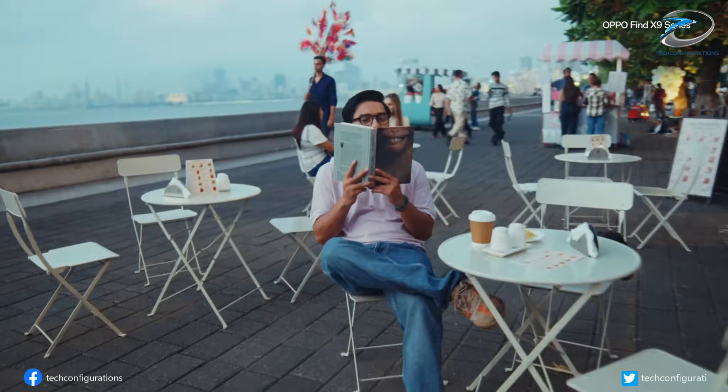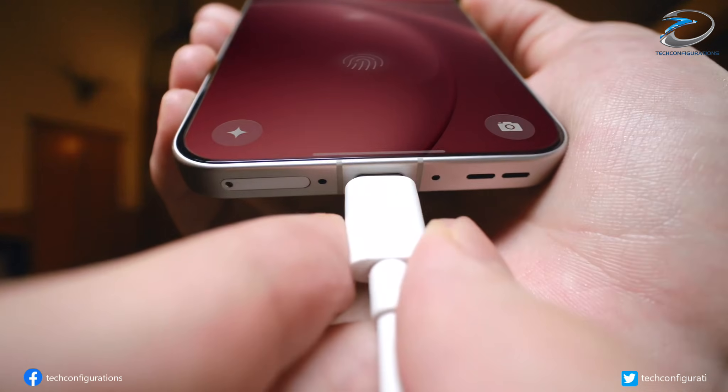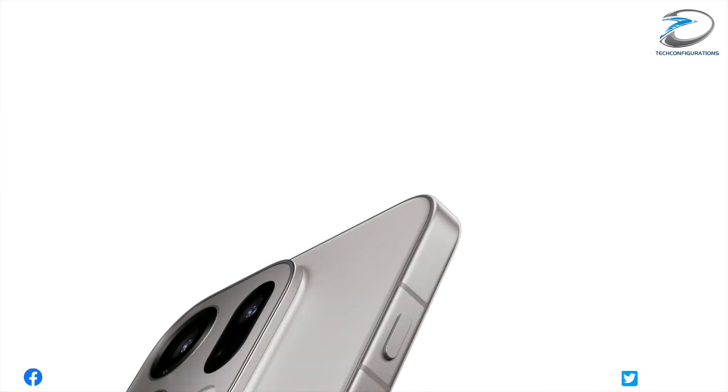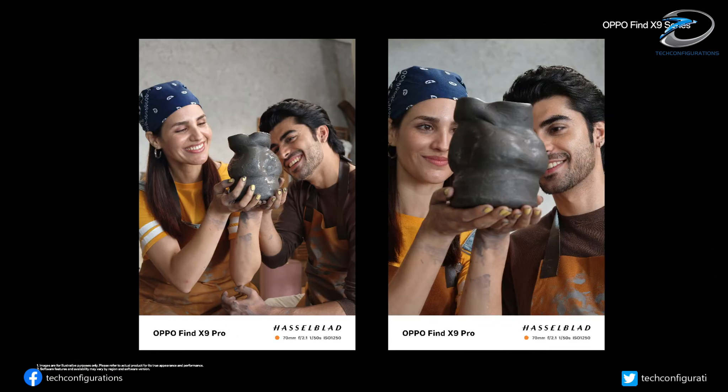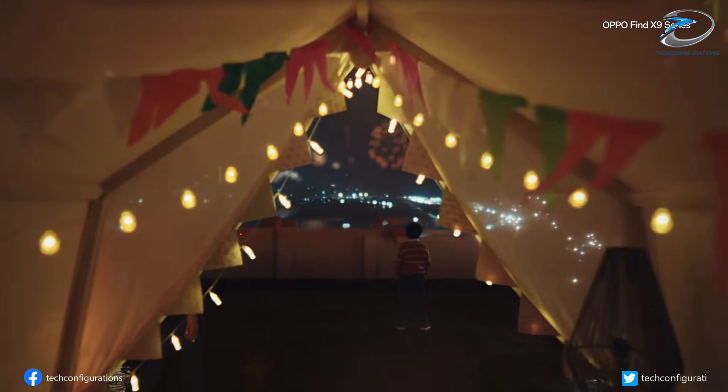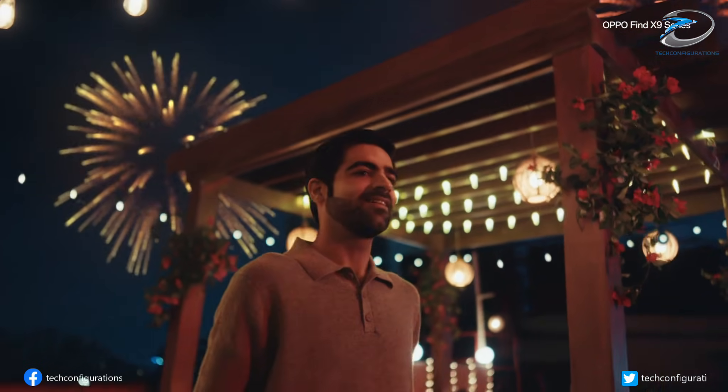The Find X9 Ultra is rumored to pack around 7,000 mAh — if true, this could be the largest battery ever used in an Ultra-class flagship in 2026. With 80-watt wired charging and 50-watt wireless charging, Oppo might be aiming to solve the biggest flagship complaint: battery anxiety.